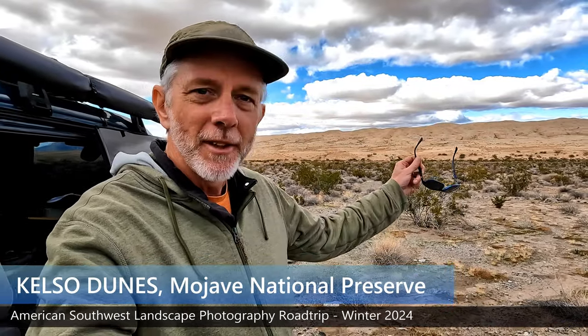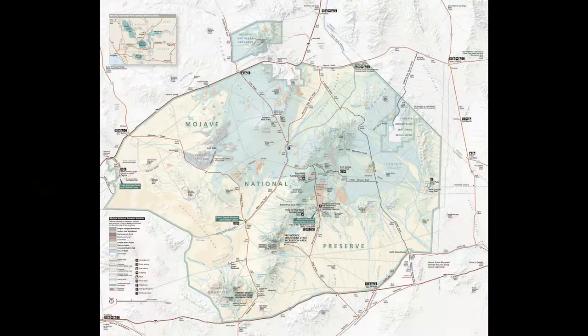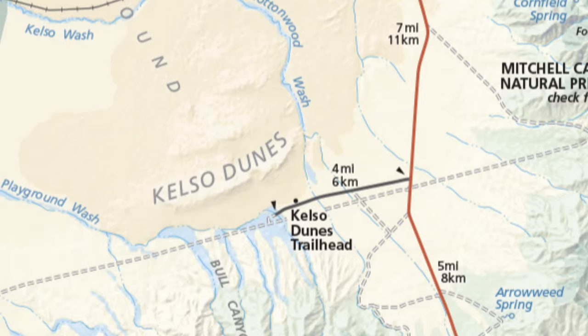Hello YouTube. Welcome to the Kelso Dunes. This is the next stop on my American Southwest photography adventure. Kelso Dunes are in the Mojave National Preserve in Southern California.